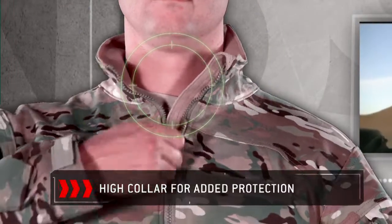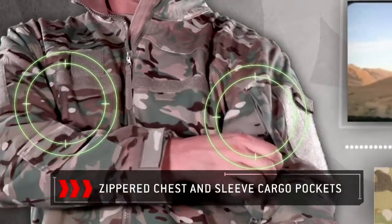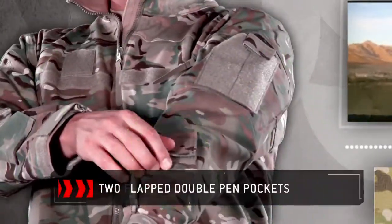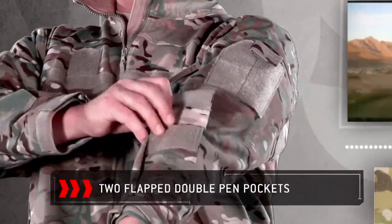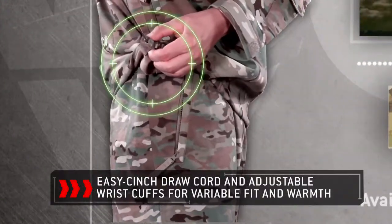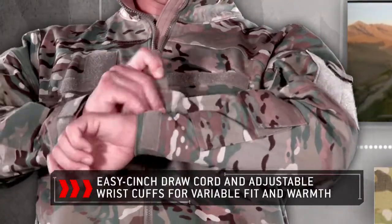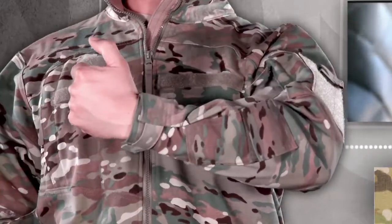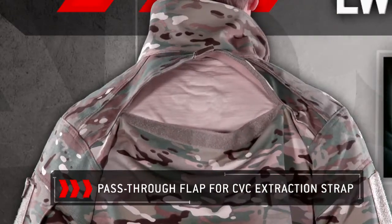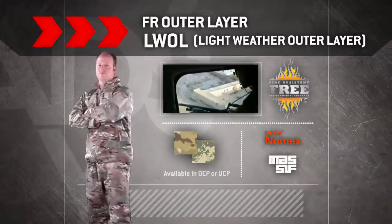The jacket features a high collar for added protection, zippered chest and sleeve cargo pockets, and two flat double pen pockets. The L-Wall jacket is also engineered with an easy cinch draw cord and adjustable wrist cuts for variable fit and warmth. A pass-through flap for extraction strap access, and velcro loop for name, rank, flag, and unit tape round out the L-Wall's functionality.